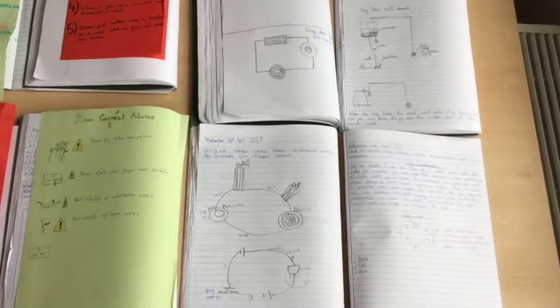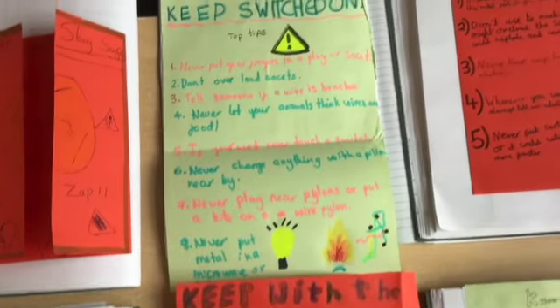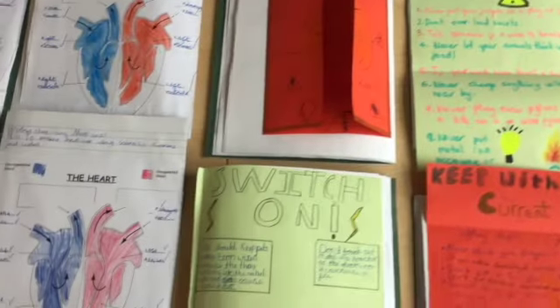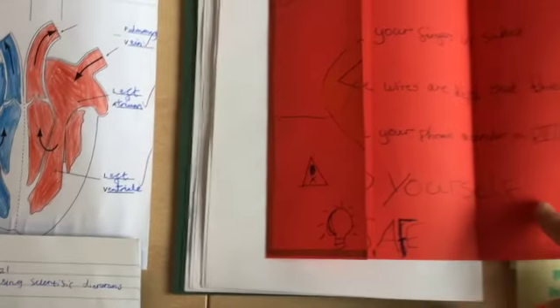In science and our electricity work, we had great fun investigating circuits and changing the variables to increase the brightness of the bulb. We then designed an effective circuit for a dog doorbell, discussed the potential dangers of electricity, and made posters and leaflets to illustrate the safety rules.